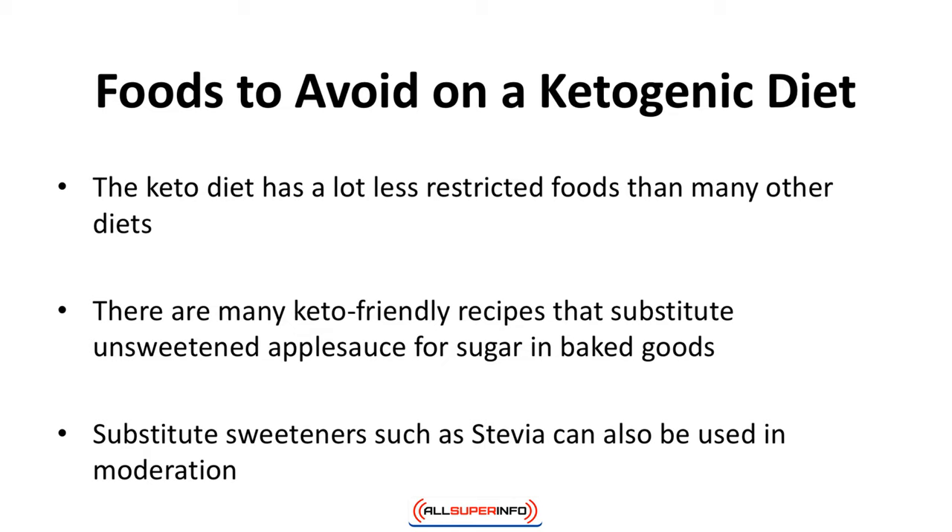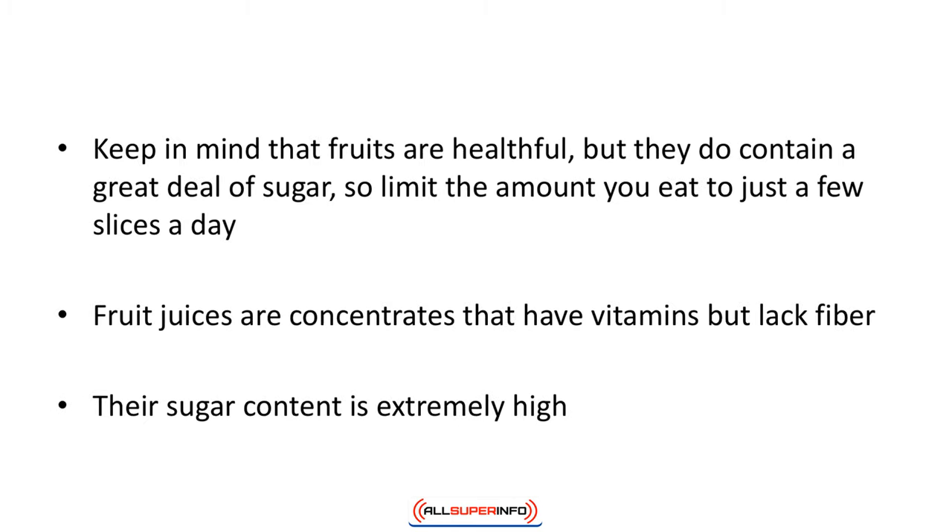Foods to avoid on a ketogenic diet: the keto diet has far fewer restricted foods than many other diets. Sugar, of course, should be avoided — but that doesn't mean you can't enjoy sweet desserts. There are many keto-friendly recipes that substitute unsweetened applesauce for sugar in baked goods. Substitute sweeteners such as stevia can also be used in moderation.